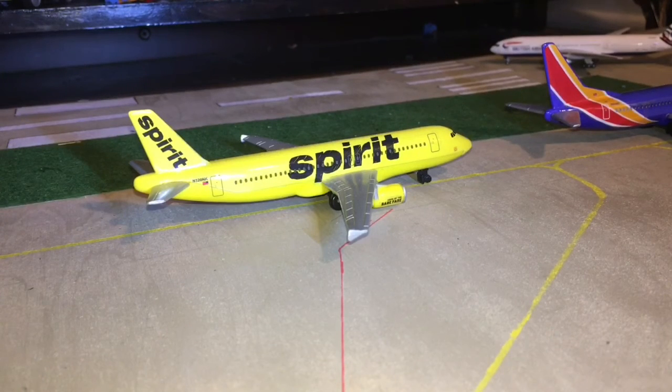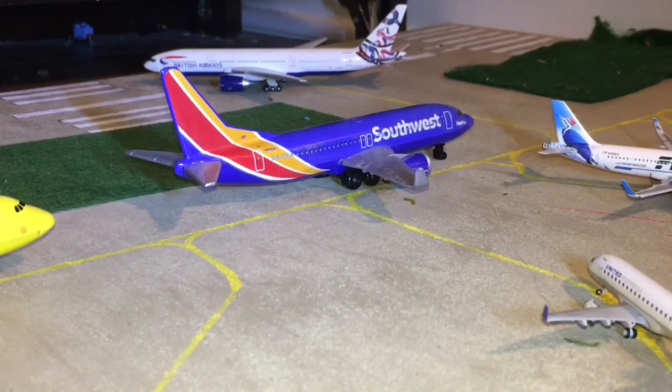I don't normally use my Daron aircraft in my model airport updates since they're not that detailed, but Spirit does play a pretty big role here in Austin so I'm gonna use them. Here we have a Spirit A320 heading out to Fort Lauderdale. Here we have another Daron model — a Southwest 737-800 — heading out to Oakland.